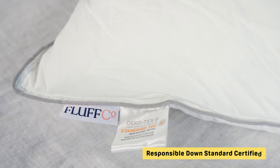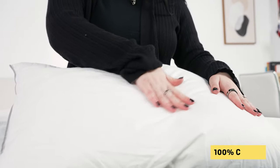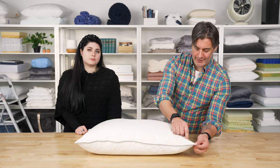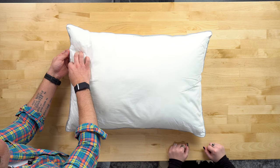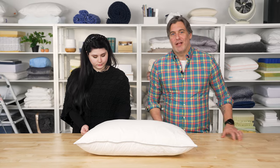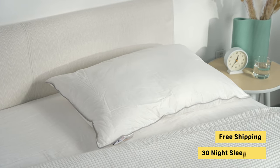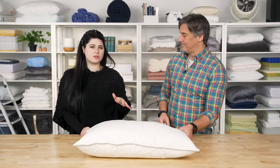The pillow is certified by the Responsible Down Standard, meaning it meets certain cruelty-free practices. The cover is made with 100% cotton and the pillow also comes with a free pillow protector. The edges feature a fun gray piping for contrast, plus double stitching to help keep all the material inside and prevent feathers from poking out. You can get this pillow in two different firmness options, and it comes with free shipping and a 30-night sleep trial. It's like a slightly more supportive version of the Company Store pillow — you get that traditional feel with a bit more support.